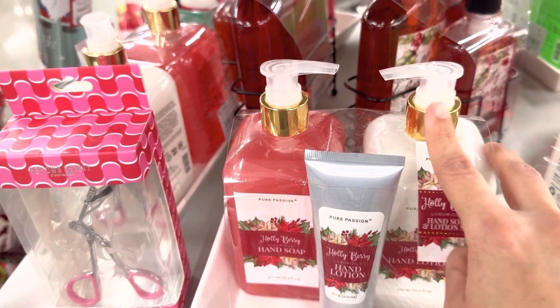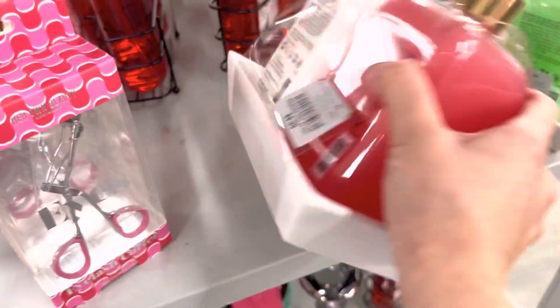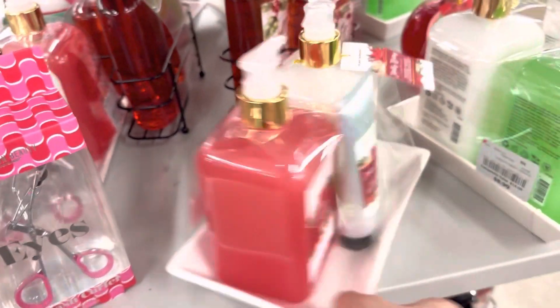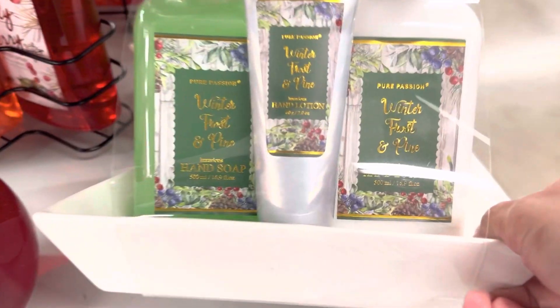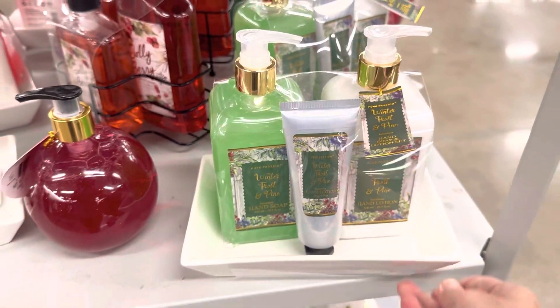I've always collected these kinds of gifts — they are small and compact, so they're easy to gift somebody, especially at schools. But these are practically possible only if your kids are old enough to carry them. There are two fragrances in this set; the other one is White Frost and Pine.